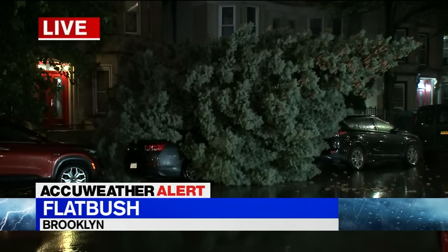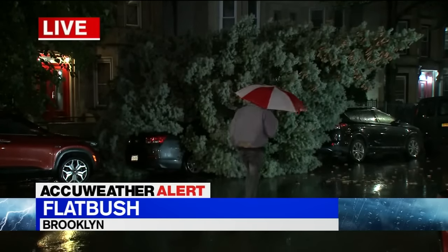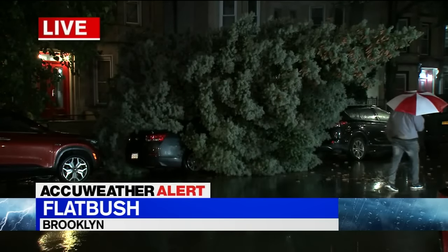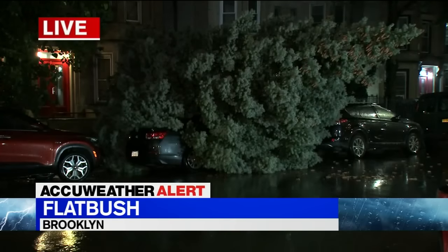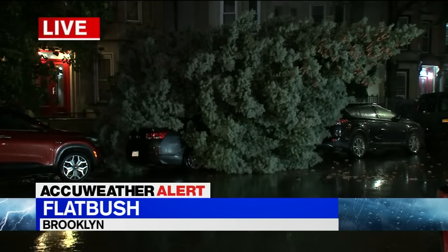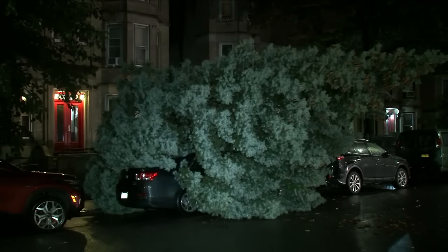The ground is already saturated. Folks in basement apartments need to be really, really cognizant of that, as we all know, and ready to move to higher ground if need be. Some other safety tips to keep in mind as we deal with severe weather across the New York City metro area this morning and into tomorrow.